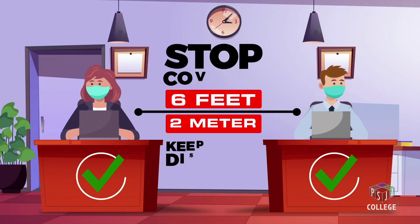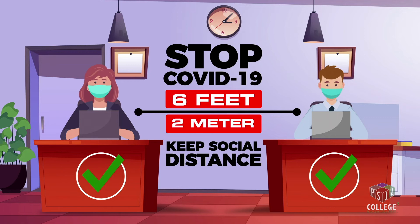Staying healthy and safe is a shared responsibility. Let's all do our part to prevent the spread of COVID-19.